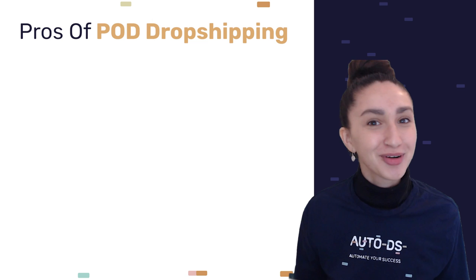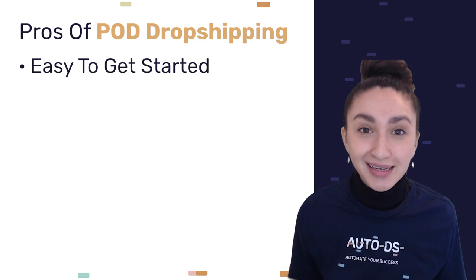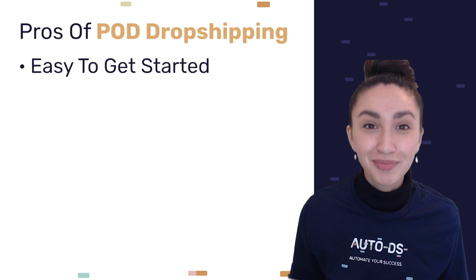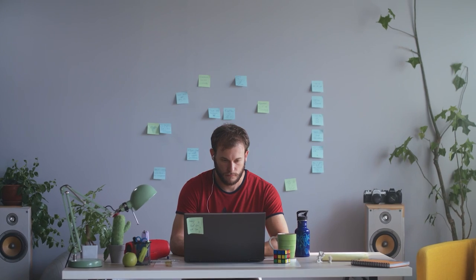Let's have a look at the pros and cons of print on demand drop shipping. The first pro is that it is very easy to start your own print on demand business. A lot of print on demand suppliers take an interest in working with online sellers, and these same suppliers provide you with very informative, straightforward guides and instructions to getting started.